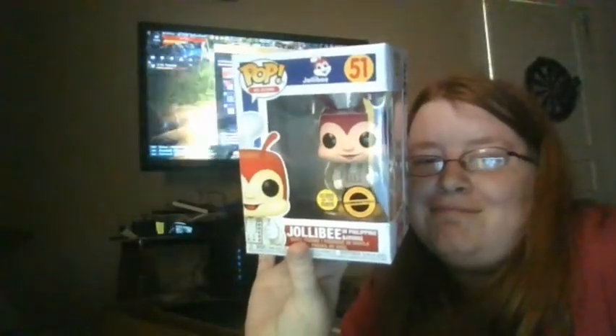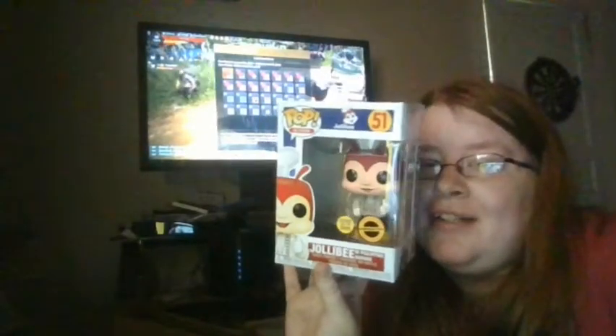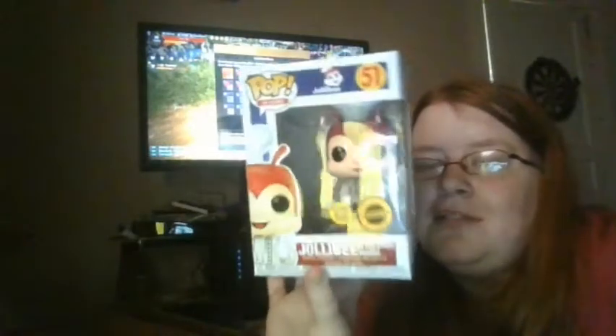Alright, so one, two, and three. A Jollibee! This is my second one I've ever gotten, I think. This one glows in the dark. It's from Hobby Stock, so it's better. The only thing that glows in the dark is the shirt he's wearing — the barong. So that's cool.